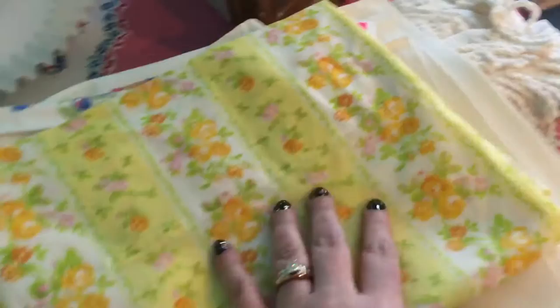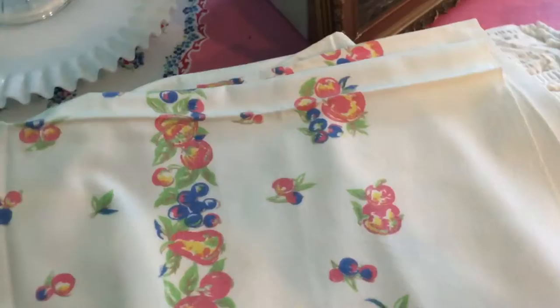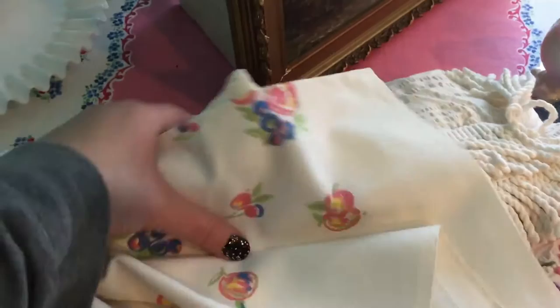I picked up a few linens. I got a pillowcase made by Fieldcrest and I paid $0.99 for it. There's also a vintage tablecloth that has fruit all over it — it does have a couple of stains I'm going to have to try to get out. I think I paid $2.29 for the tablecloth.